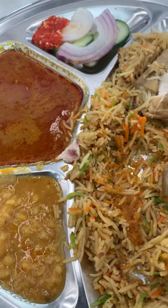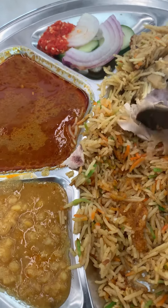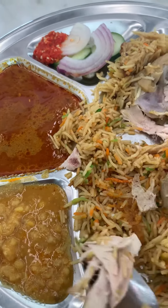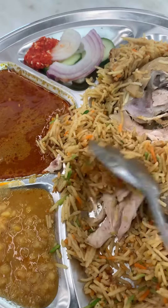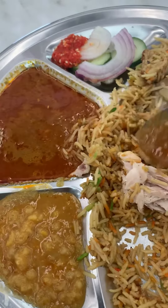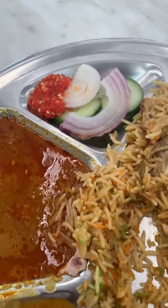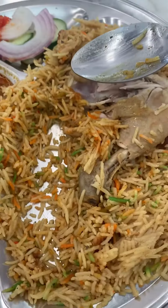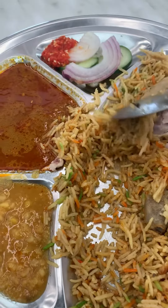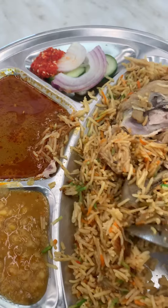It's delicious! I like the chicken — not too spicy, it's delicious. And let me try it with the curry. Here's the curry — this is full of flavors, and it's delicious, amazing.